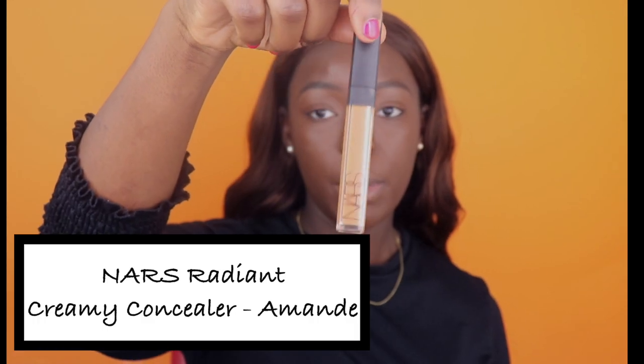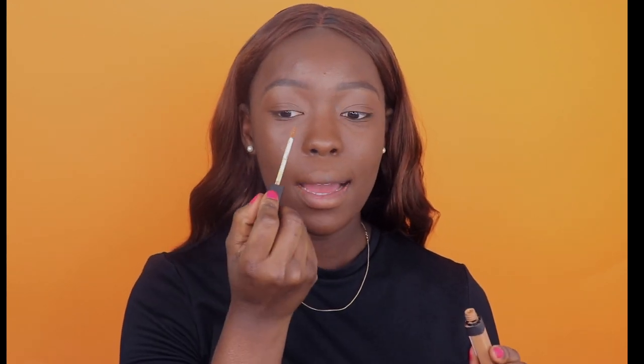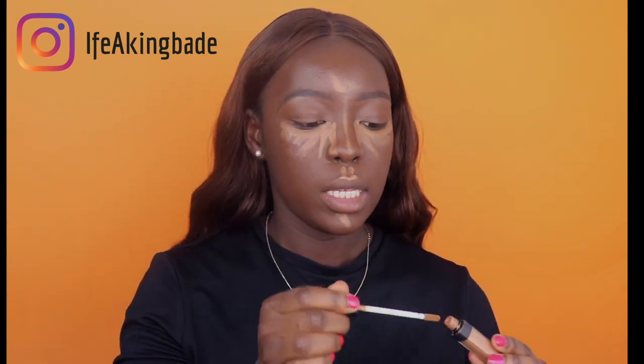The next step is to highlight and contour my face. For highlight, I'm going to be using the NARS Radiant Creamy Concealer — basically my favorite. I'm going to apply that on the side of my nose and a bit underneath my eyes as well. To blend that out, I'm going to be using my damp Beauty Blender — the pointy egg side — and just dab and keep dabbing until it's well blended out.